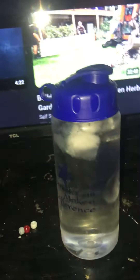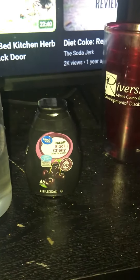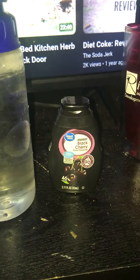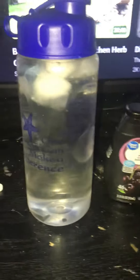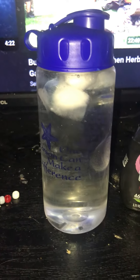Hello YouTube. I just wanted to go ahead and advertise this Energy Black Cherry drink enhancer by Great Value. It's the newest kind out there, but I'm gonna go ahead and put it in my water and then I'll give you a taste test.